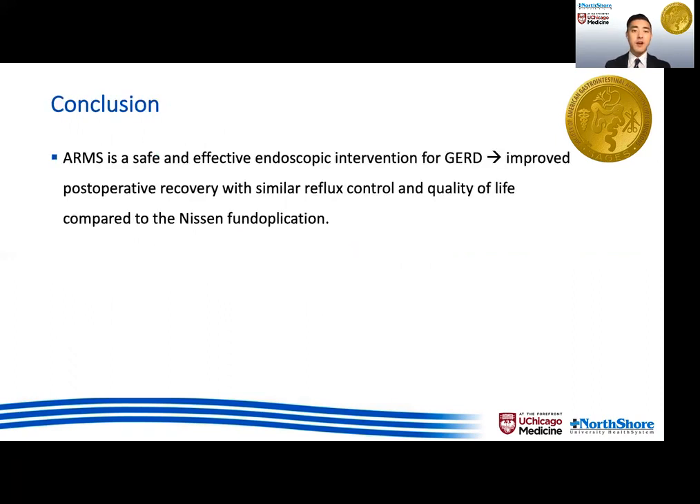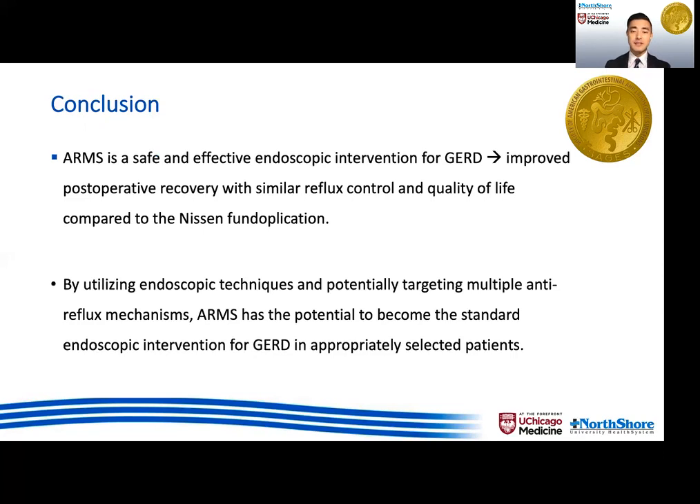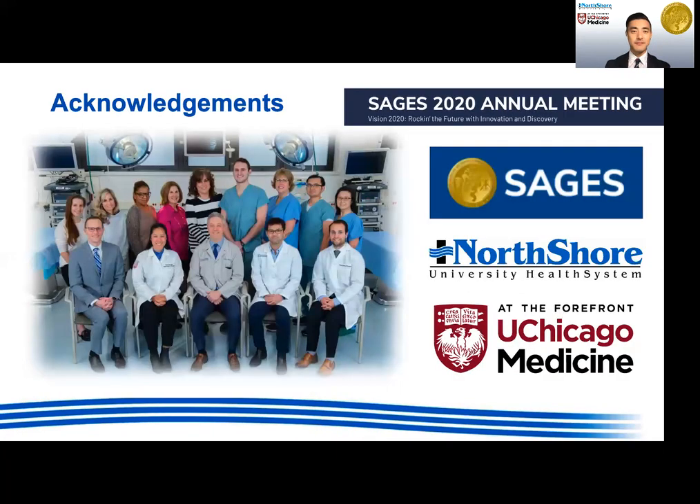In conclusion, ARMS is a safe and effective endoscopic intervention for GERD without limiting future anti-reflux interventions, and leads to improved post-operative recovery with similar reflux control and quality-of-life outcomes when compared to Nissen fundoplication. By utilizing endoscopic techniques already familiar to surgical endoscopists, and without the need for specialized equipment, while potentially targeting multiple anti-reflux mechanisms, ARMS has the potential to become the standard endoscopic intervention in an appropriately selected group of patients. Thank you.